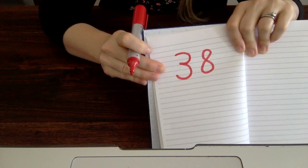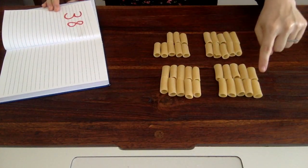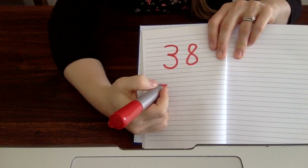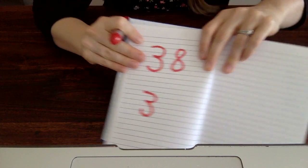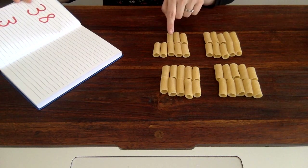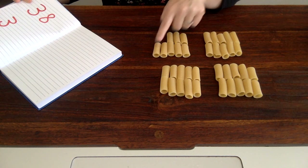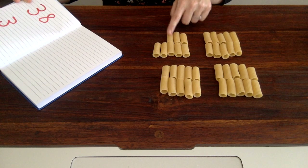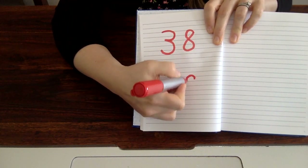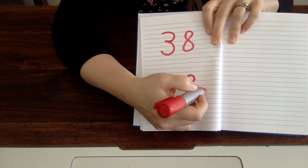So I think I have 38. I can double-check my work by looking at the noodles again. Remember that I have groups of 10: one group of 10, two groups of 10, three groups of 10. I have three 10s. This last group is not a group of 10 — I have 5 and 3 more. Let's count them: 1, 2, 3, 4, 5, 6, 7, 8. I have 3 groups of 10 and 8 more. Look at that — 38! I got the right number.